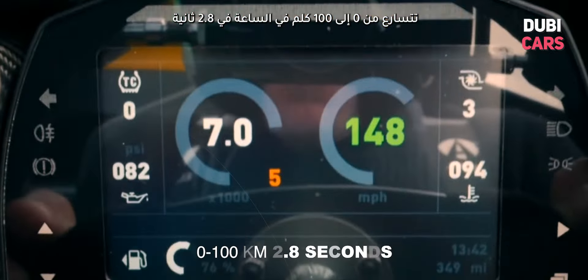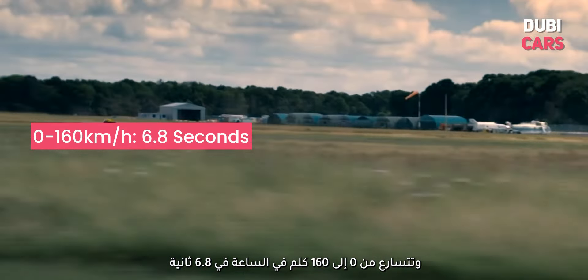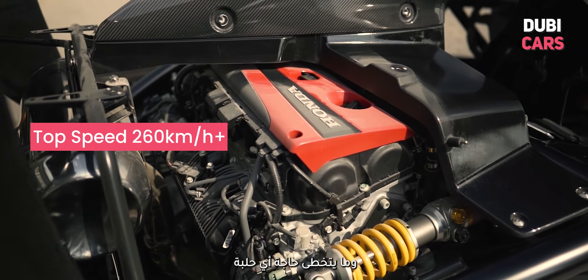It can accelerate from 0 to 100 km/h in just 2.8 seconds and from 0 to 160 km/h in 6.8 seconds. It has a top speed of 260 km/h, which is more than required for most tracks.